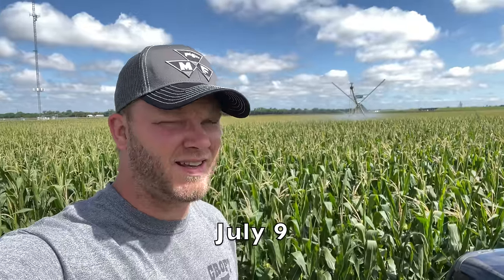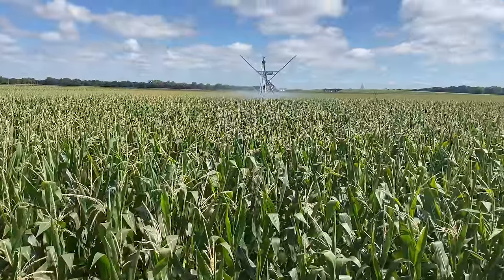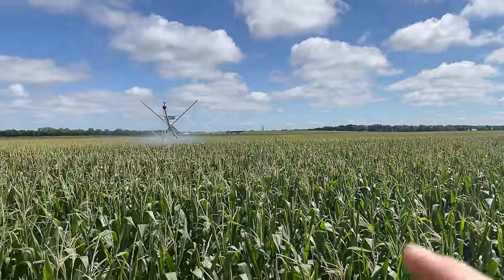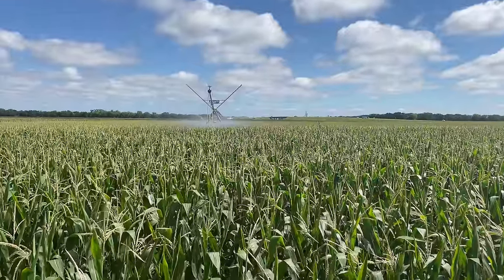Good morning everybody. It is a Saturday morning and we've got a beautiful Kansas day today — blue skies, sun is shining, and we're pumping water. Our corn is definitely our best looking crop right now just because it got all that rain in early June, and it's also being irrigated. So a lot of potential for this corn.